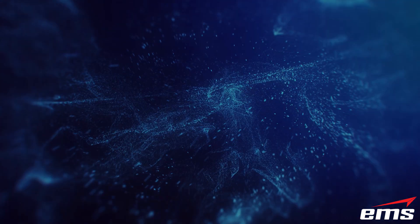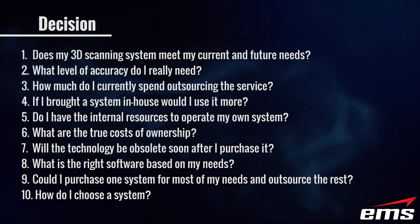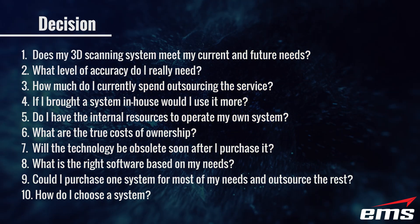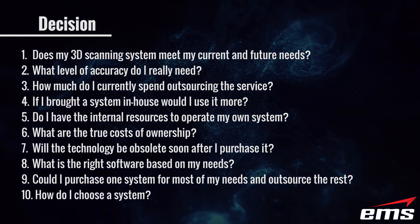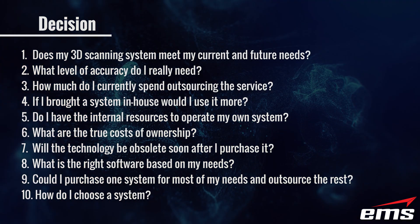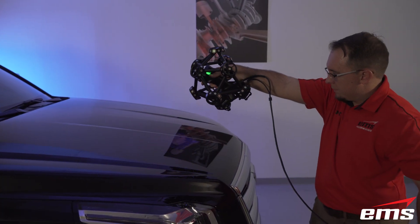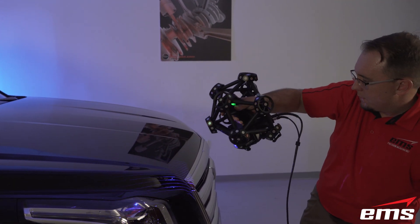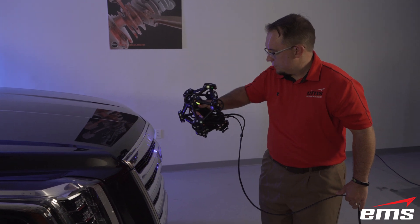In conclusion, what is the right choice for your company? Start by asking yourself some questions: Does my 3D scanning system meet my current and future needs? What level of accuracy do I really need? How much do I currently spend outsourcing this service? If I brought a system in-house, would I use it more? Do I have the internal resources to operate my own system? If you would like to discuss this in more detail with EMS and complete an in-depth site survey, click the link in the description below. This quick contact form will allow us to schedule a virtual meeting to discuss your needs and determine what is the right choice for your organization.